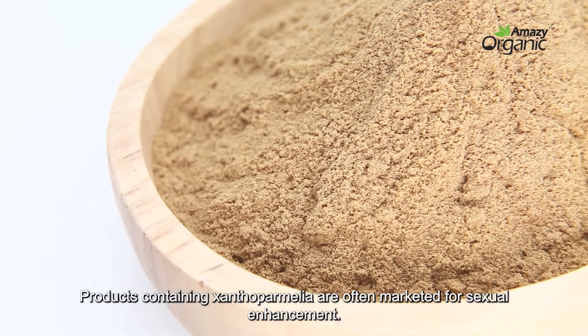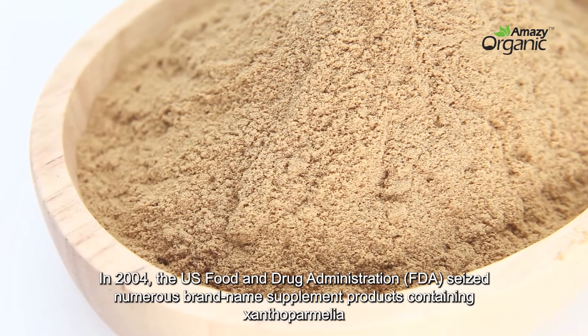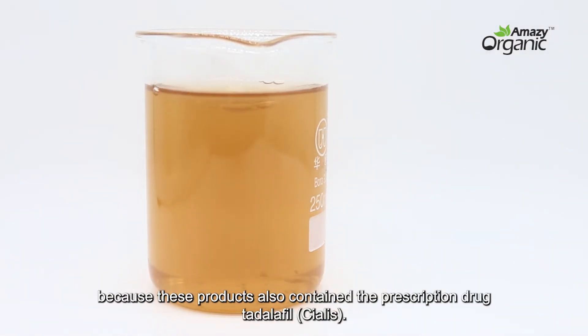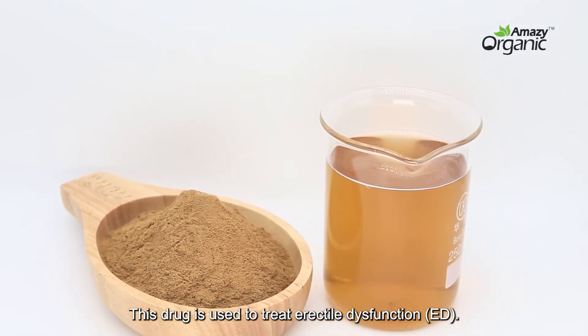Products containing Xanthoparmelia are often marketed for sexual enhancement. In 2004, the U.S. Food and Drug Administration seized numerous brand-name supplement products containing Xanthoparmelia because these products also contained the prescription drug Tadalafil, Cialis. This drug is used to treat erectile dysfunction.